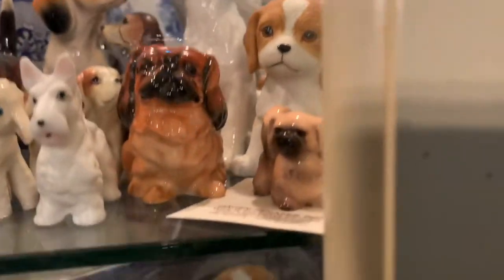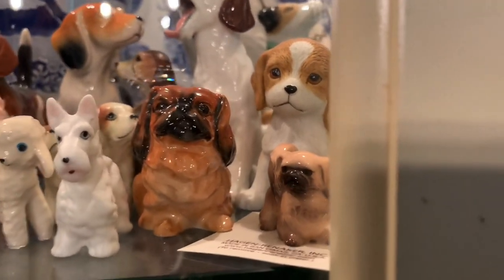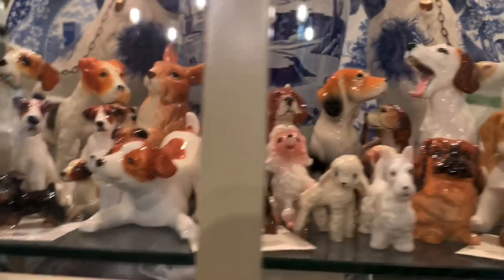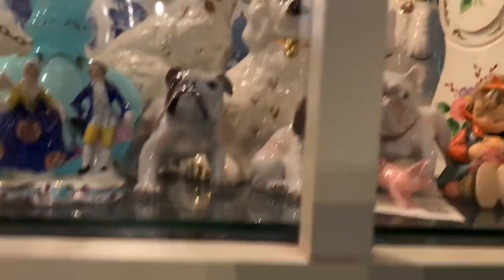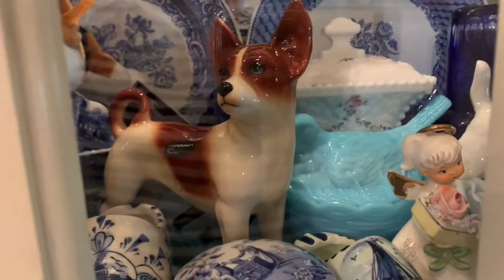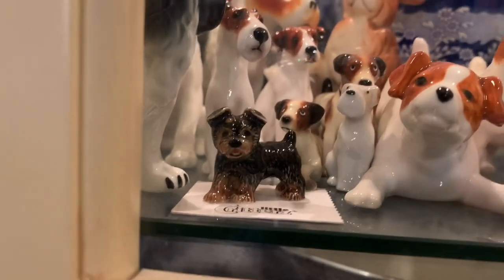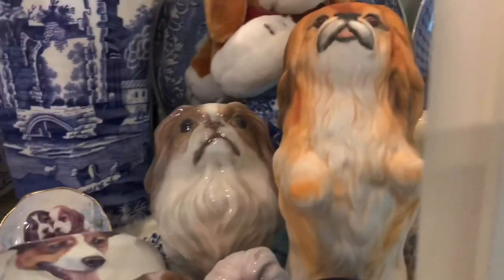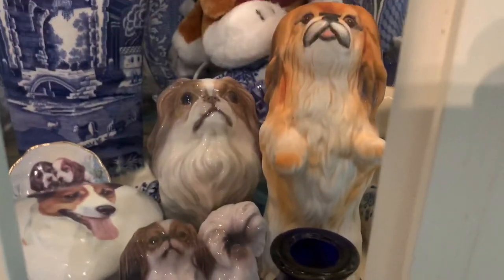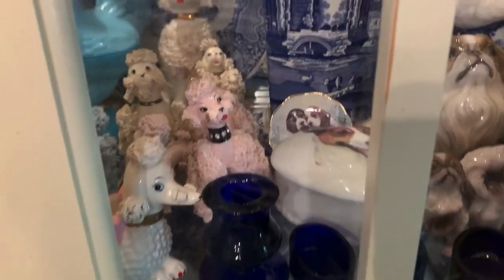My first dog was a Pekingese and his name was Boy — I was only five years old, so that's what I named him. We currently have an English bulldog, a chihuahua, and a yorkie — but she's more like a morkie. Here is my dog when I was nine; she was a Pekingese and these were her colors. And poodles.